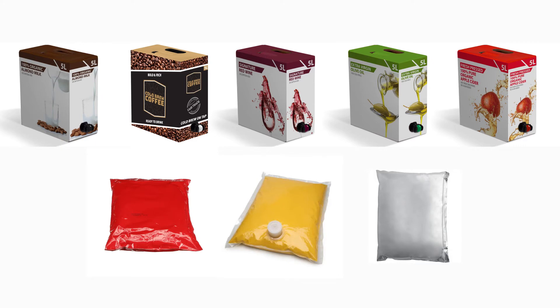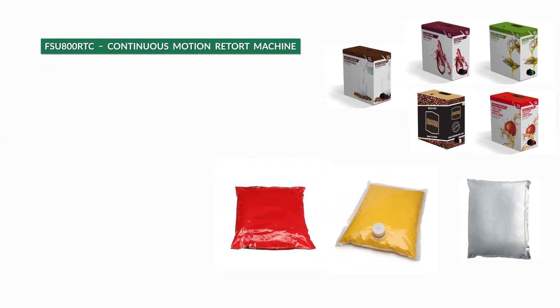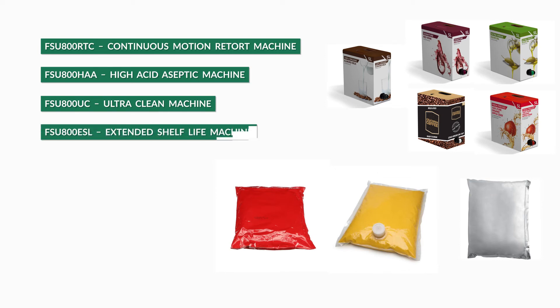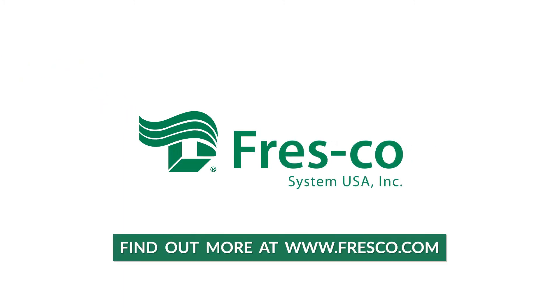In addition to the FSU-800RT, Fresco also offers continuous motion retort, high acid aseptic, ultra clean, extended shelf life, and hot fill FSU-800 machine variations to meet all your liquid food and beverage packaging needs. Trust the flexible packaging experts and choose the FSU-800 machine series, designed and built to last in even the toughest environments.